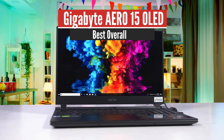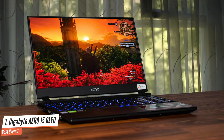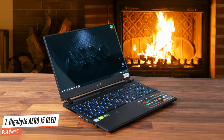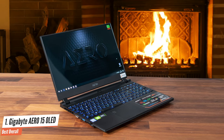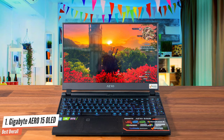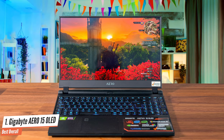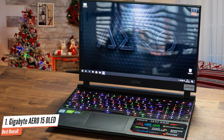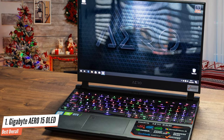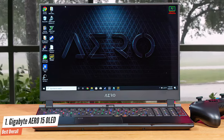Number 1: Gigabyte Aero 15 OLED — Best Overall. The Gigabyte Aero 15 OLED is the latest version of the Taiwanese company's flagship laptop, renewed and refreshed for 2020 with a 10th-generation Intel processor and Nvidia's RTX 2070 Super Mobile graphics. The star attraction, apart from its cutting-edge components, is its gorgeous Samsung AMOLED screen — Pantone color-calibrated, with a 100,000:1 contrast ratio and 100% support for the DCI-P3 color gamut. That alone tells you this laptop is aimed primarily at creative professionals who require maximum color accuracy, such as photographers and video editors.